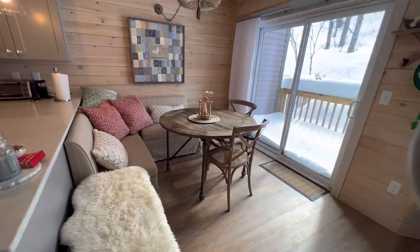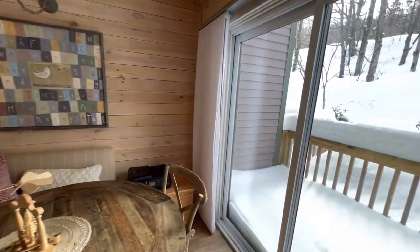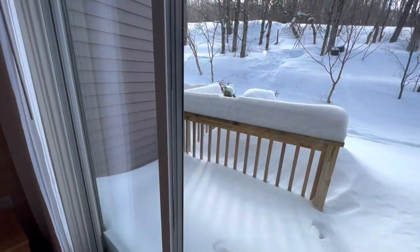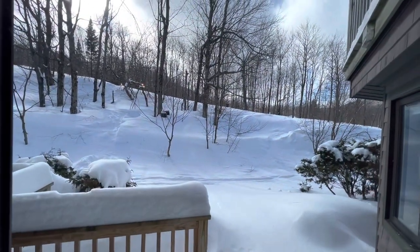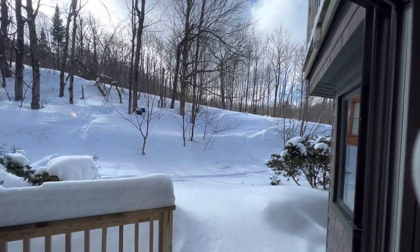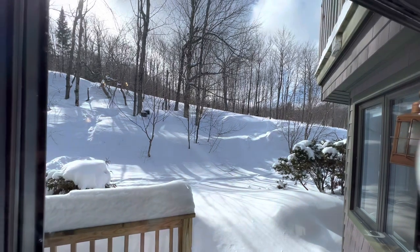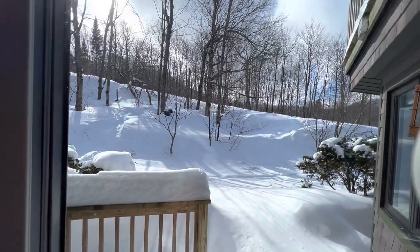Got a good-sized dining area here. There's access out onto your own little deck, and right up on the other side of that bank — you can see the skier going by — that's the Queens Highway, so it's direct ski-in ski-out. The tram is actually just on the other side of those trees, so you'll see the tram going up and down.